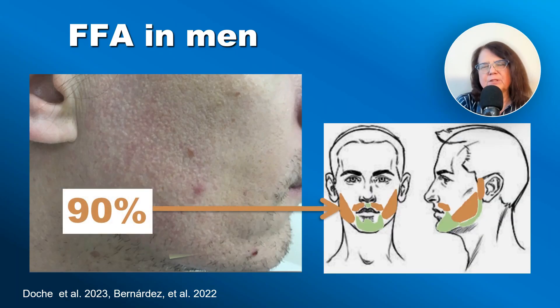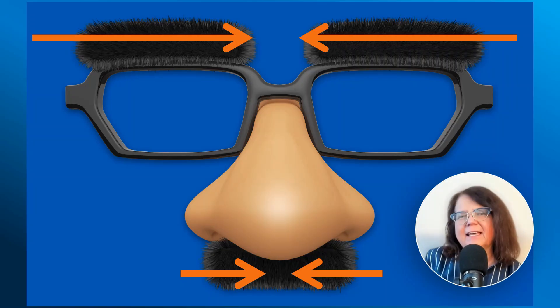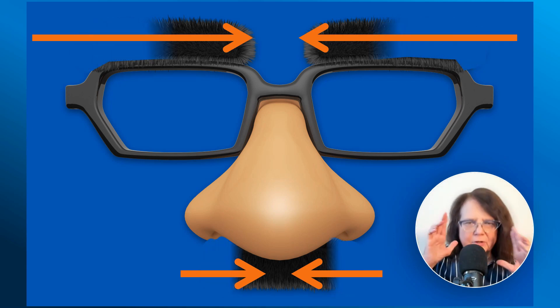In men, the involvement of the beard area is quite common. Depending on the location, the involvement may affect more or less of the face. The loss of the mustache in frontal fibrosing alopecia, similarly to the eyebrows, will start from the lateral side and will progress towards the mid part of the face.